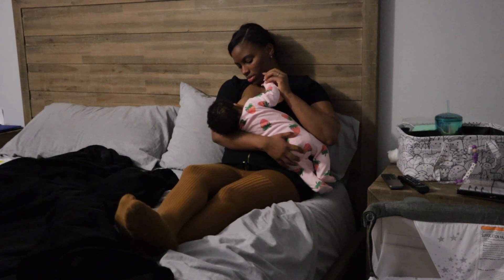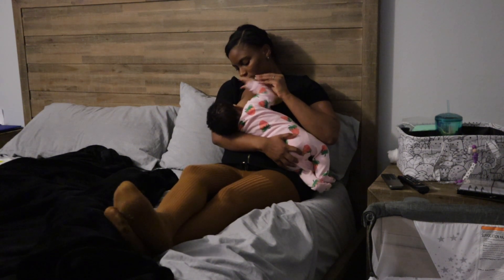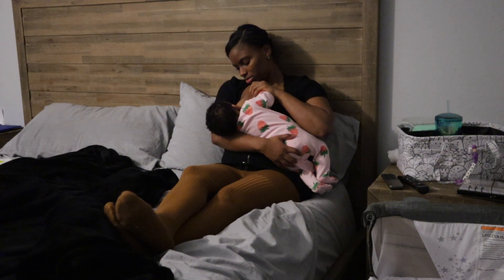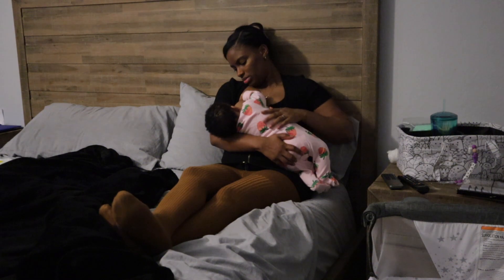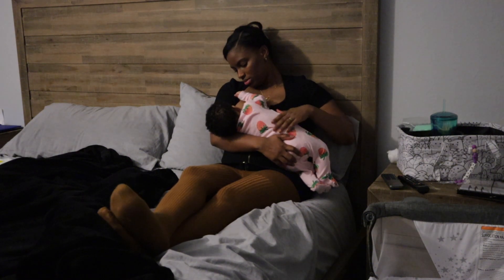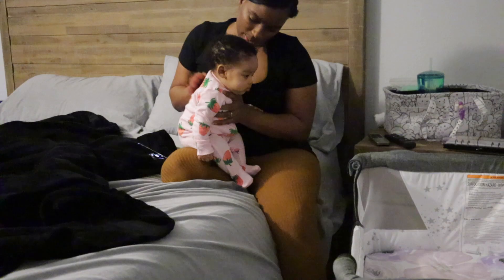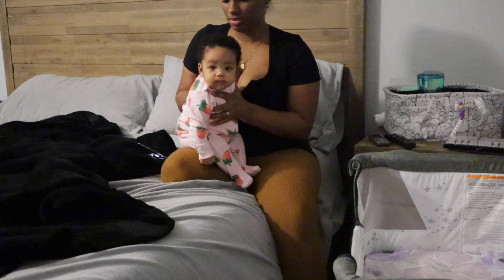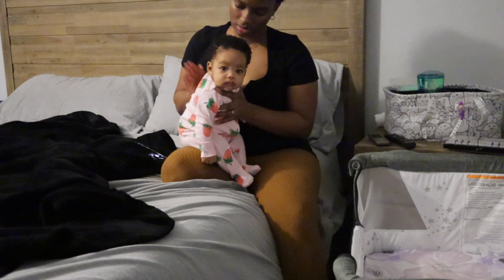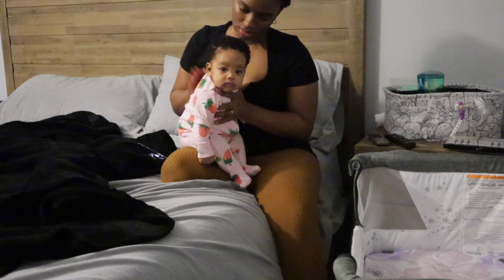I'm sure you could tell that this was filmed on two different nights. After we finish reading, I like to feed Heaven. Since she is my last baby, I like to snuggle with her, kiss on her, and rub her because I'm going to miss all of these little snuggling moments when she gets older. I feed her, cuddle with her, burp her, and put her down. Look at Miss Nosy Rosie — homegirl stared at the camera until I turned it off.